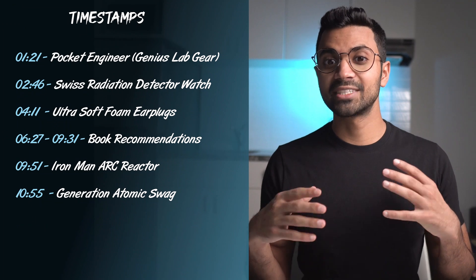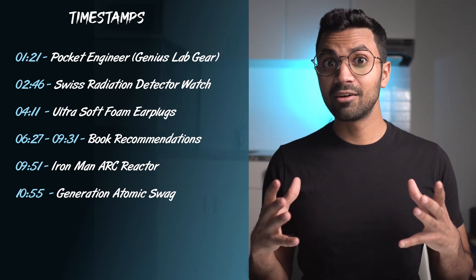Hey friends, my name is Osama. This video is a holiday special where I go through some of the top gift ideas for your family, friends, or co-workers that have a background in nuclear engineering or are working in the nuclear industry. There's a unique gift for everyone.